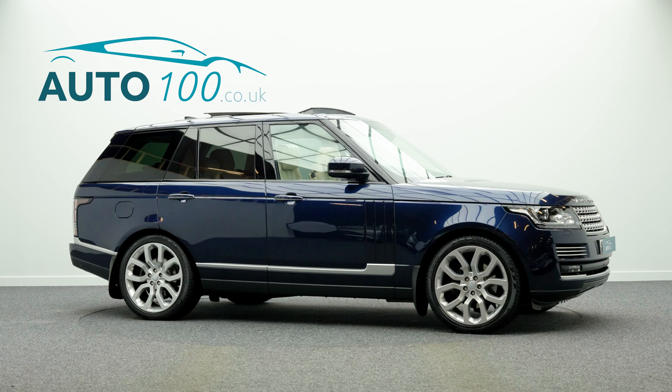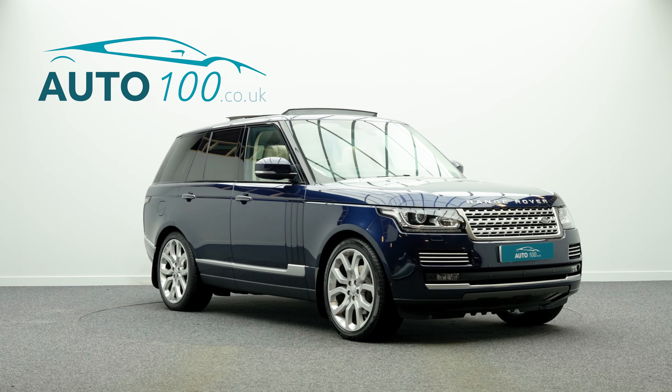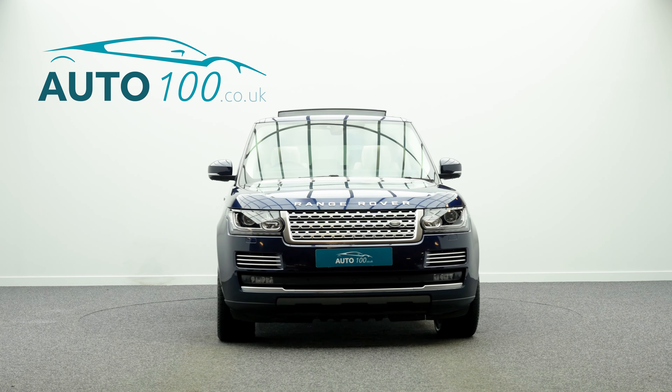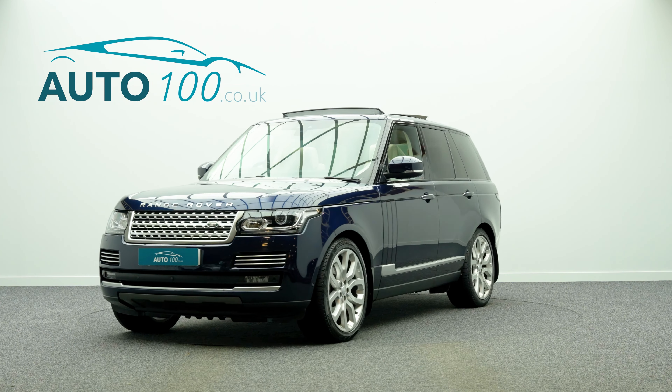Additional features include touchscreen satellite navigation with Bluetooth connectivity, Apple CarPlay and Android Auto, a Meridian audio system, 360 degree camera, and front and rear parking sensors, and so much more.